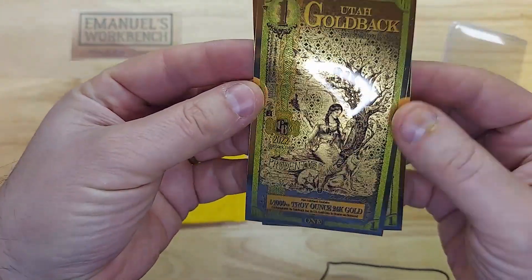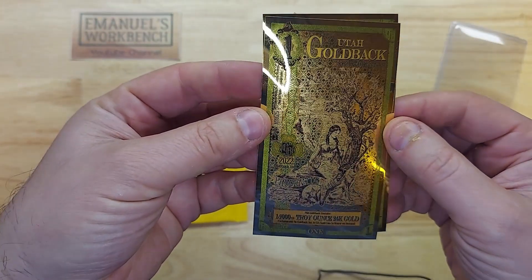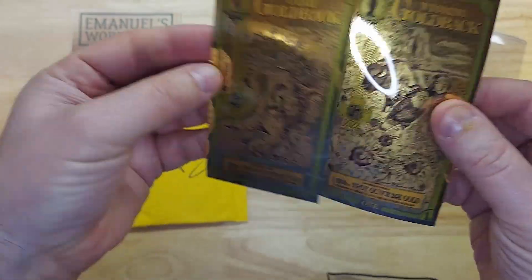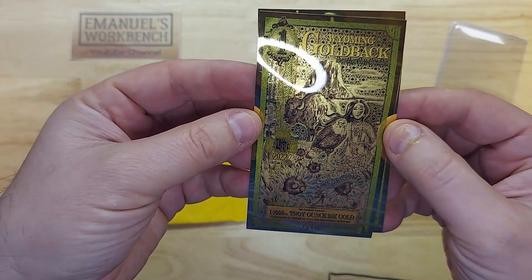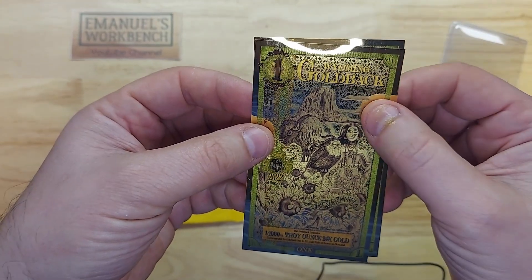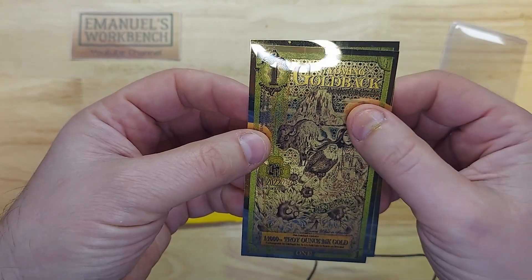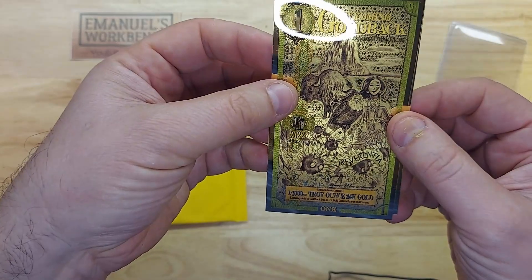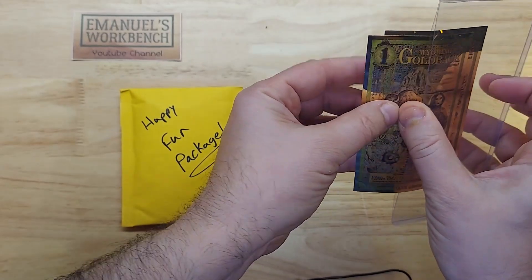Looking at the first one: a wolf and a Native American next to a tree. It's hard to see everything on camera but this is awesome — it's 2022. The Wyoming one is also 2022 with a Native American motif, an American bald eagle, that famous butte in Wyoming, plus buffaloes and flowers on the bottom. That is awesome, I was not expecting this at all.